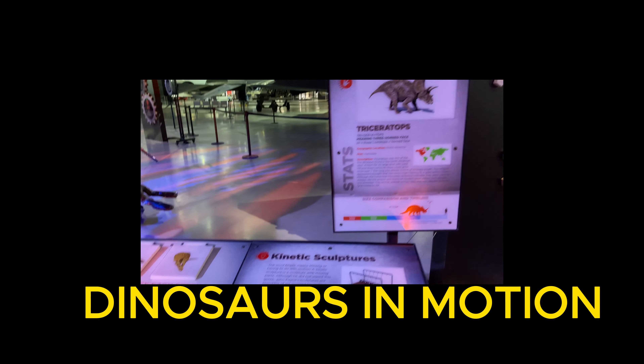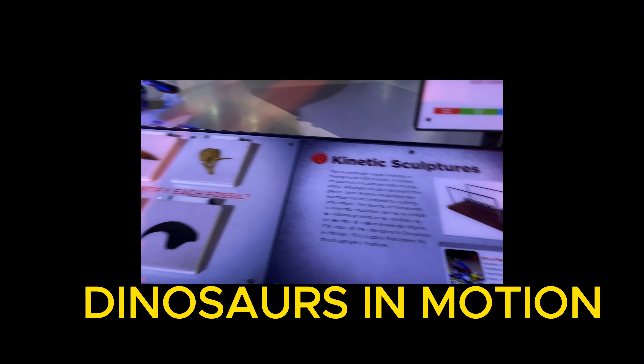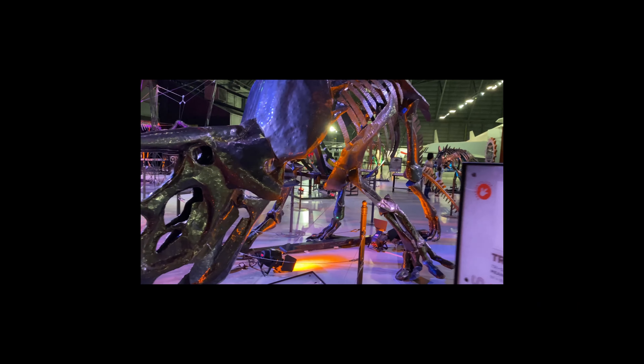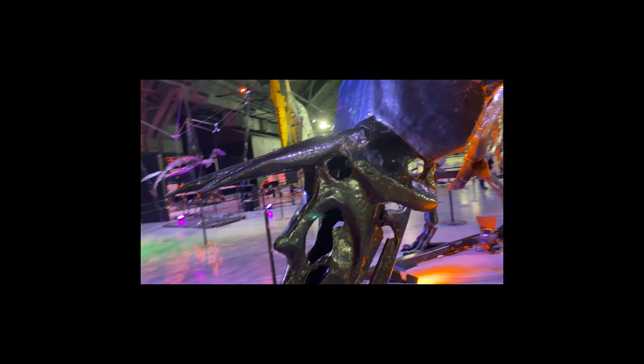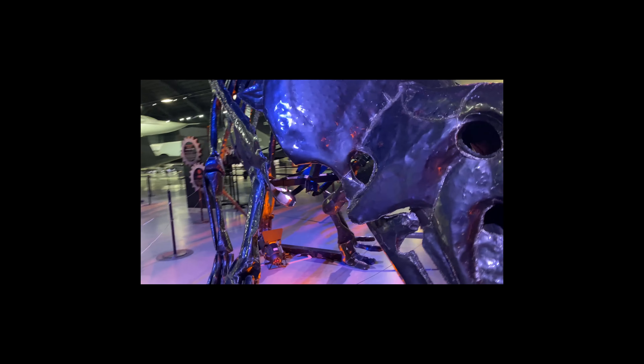Next we are here in the Dinosaurs in Motion area. They have a total of 14 magnificent and articulated dinosaurs that we can control with a switch placed in front of each dinosaur.